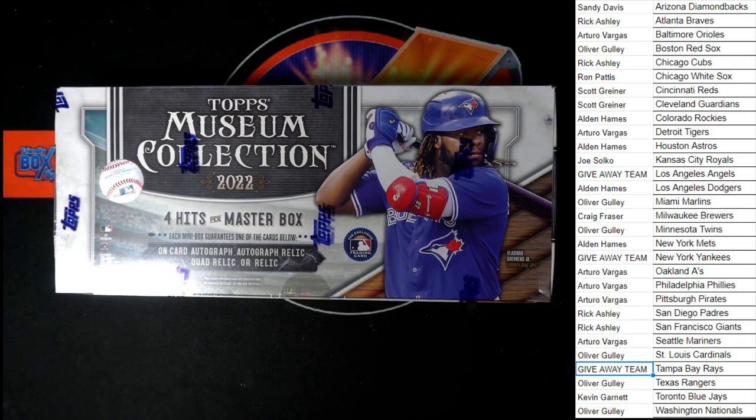All right, here we go. It is time for 2022 Topps Museum. This is Hobby Box number 466. This is a pick your team break.